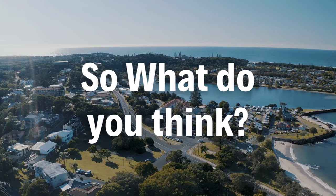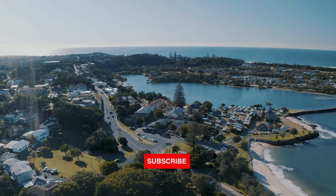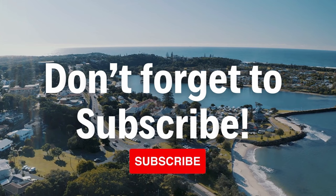So, what do you think? Do tell us in the comments, and please don't forget to subscribe. Till next time.